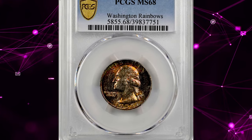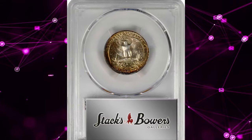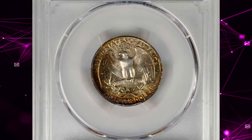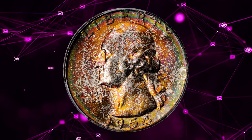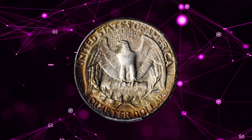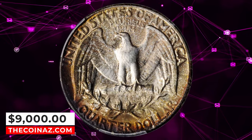Number 3: Vividly Toned 1954 Washington Quarter, graded Mint State 68 by PCGS. According to Stack's Bowers, slightly speckled toning in copper orange, deep rose, and sea green is more extensive on the obverse, with the reverse retaining more silvery brilliance. Both sides are universally frosted in finish with outstanding surface preservation. It was sold for $9,000.